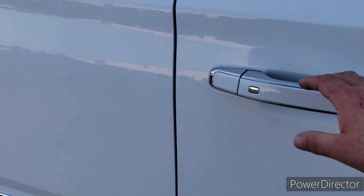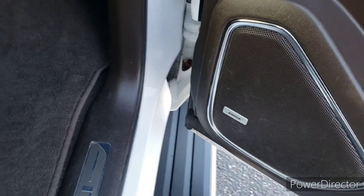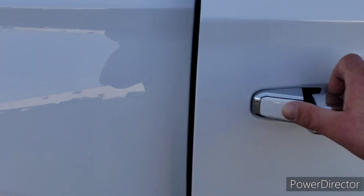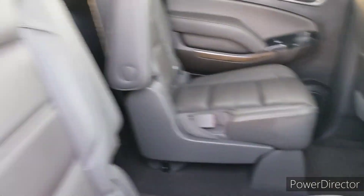We also have the exterior color being the Summit White. See those power retractable assist steps. Check out the interior of this — the cocoa dark atmosphere color is just gorgeous, I love it. We've got captain seats in the back, and those are both heated leather.